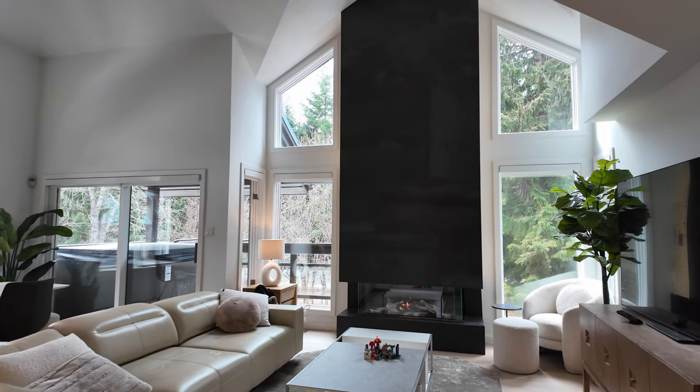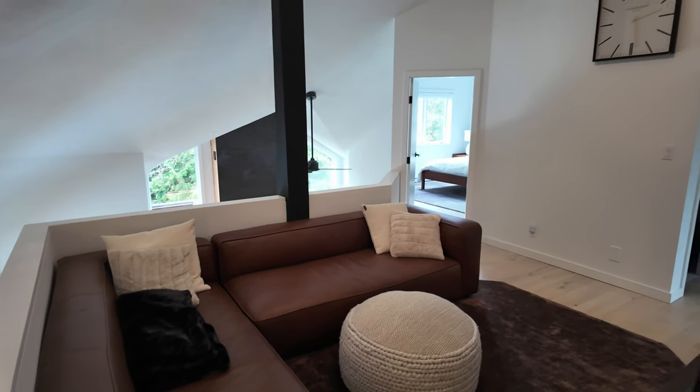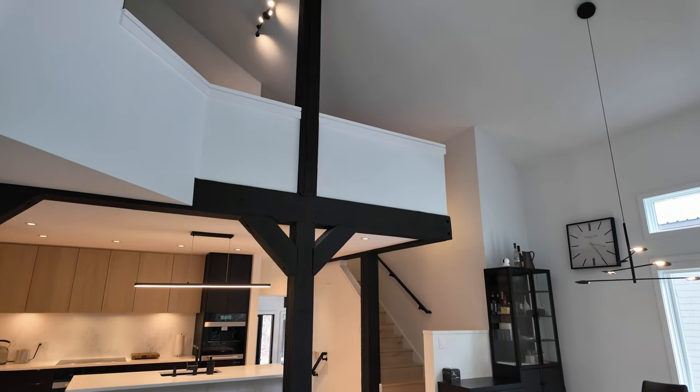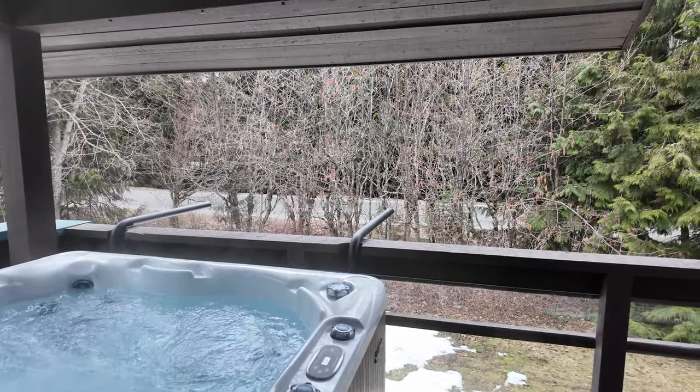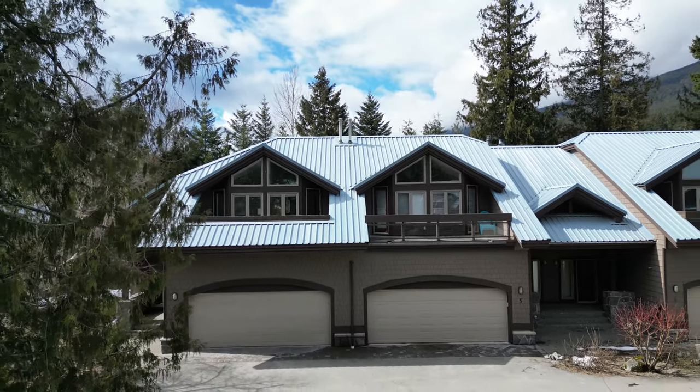This is one of the best townhome renovations I've laid eyes on in Whistler. If you're in the market for a large four-bedroom townhome with loft and a double garage, then unit number four at the Baseline complex in Whistler Creekside could be just the right fit for you and your family. I can't wait to show you around.